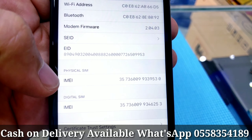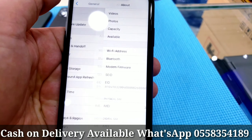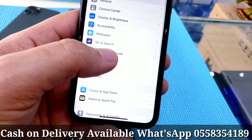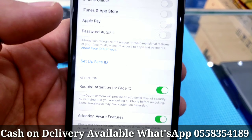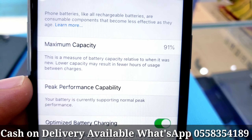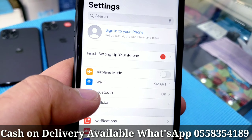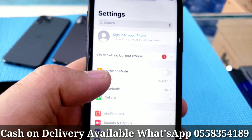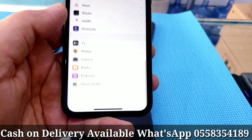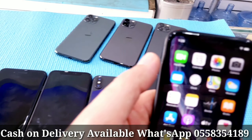One is a physical SIM and the other is a digital SIM — if you're an iPhone user you'll know what a digital SIM card is. Face ID working fine, as you can see. Battery health 91%, black color, 64GB, clean phone, working worldwide, you can put any SIM card. Technically no fault, with FaceTime.